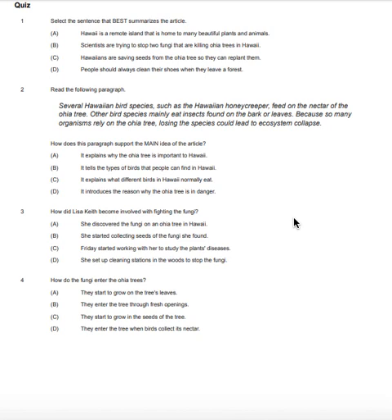Question number three. How did Lisa Keith become involved with fighting the fungi? A. She discovered the fungi on an ʻōhiʻa tree in Hawaii. B. She started collecting seeds of the fungi she found. C. Friday started working with her to study the plants' diseases. D. She set up cleaning stations in the woods to stop the fungi.